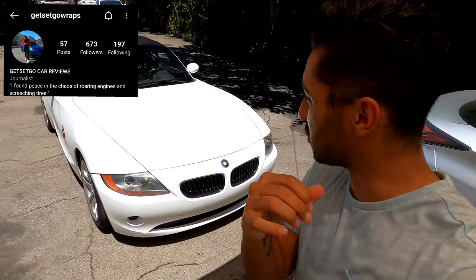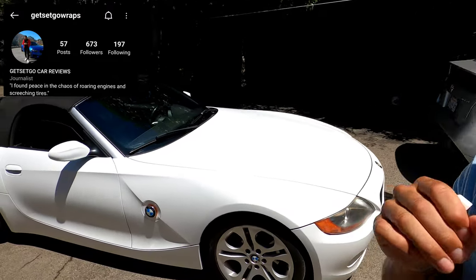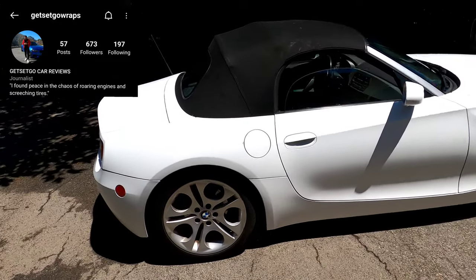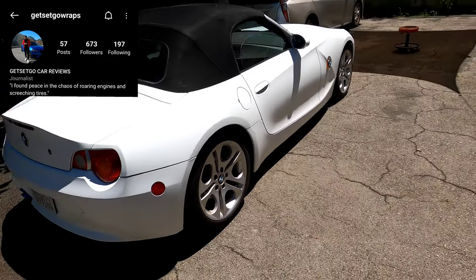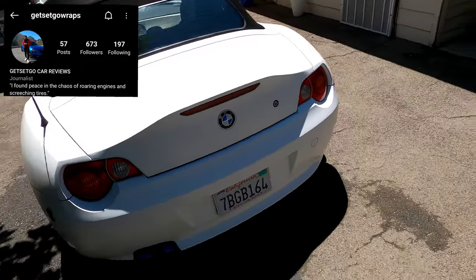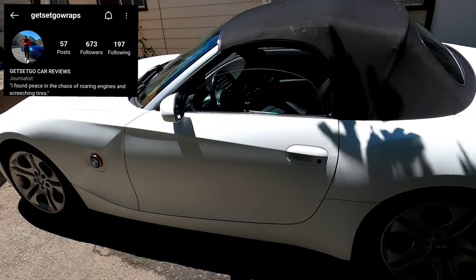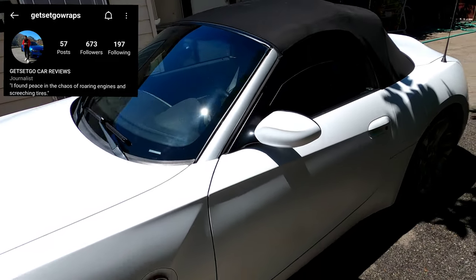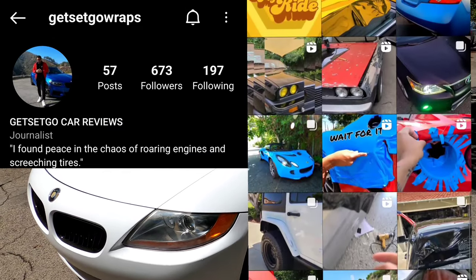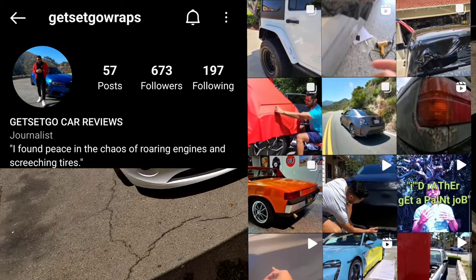I interrupt today's video to show you how immaculate this wrap came out. If you're interested in a wrap and you live in the Los Angeles area, I am offering wraps for the lowest prices in the industry. Every client I have is happy, and if not, I make it right every single time. If this is something you're looking to do, go ahead and follow me on Instagram at Get Set Go Raps.